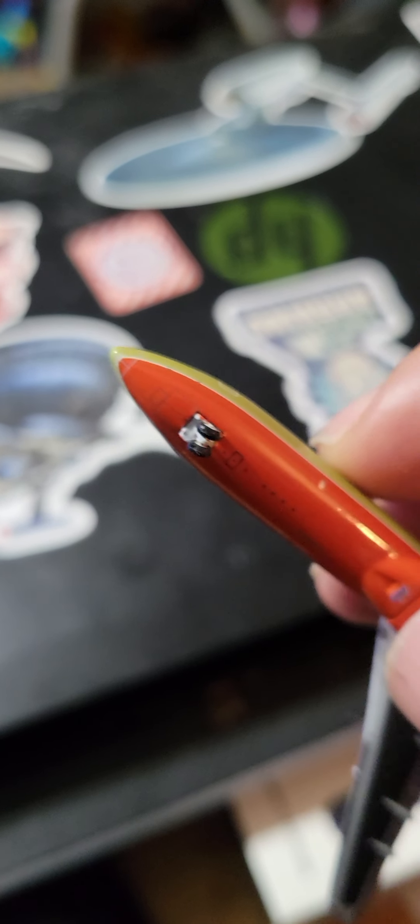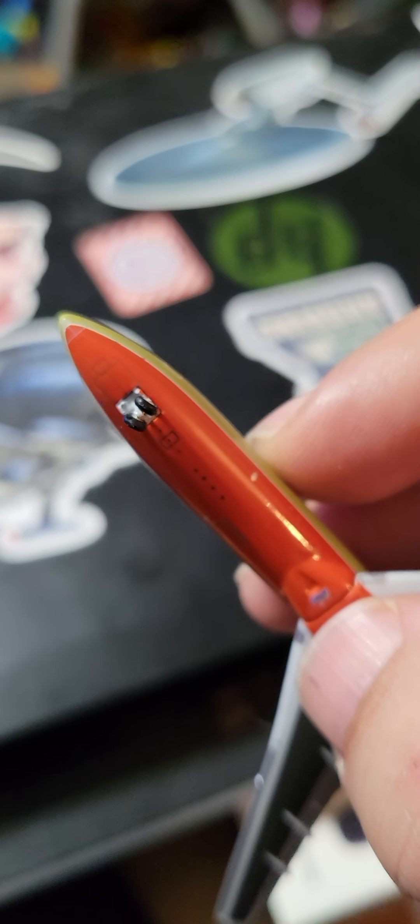It looks like they have painted on the pitot tube. You have the ground power connection. You have another pitot tube over here, and you have the landing gear doors.